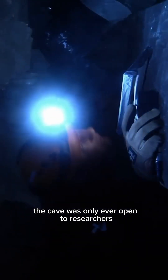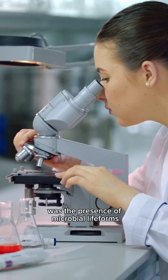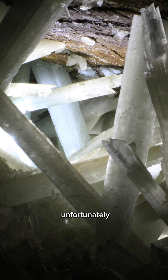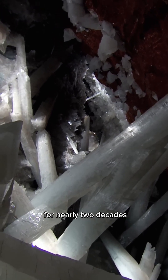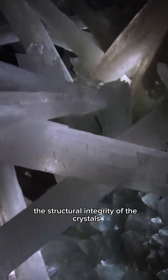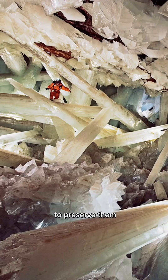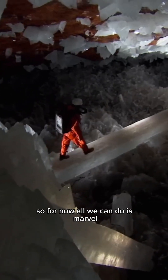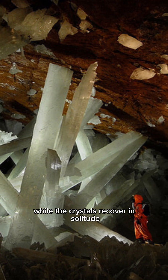Because of how dangerous it was, the cave was only ever open to researchers. One major discovery was the presence of microbial life forms that had been trapped inside the crystals since their formation. Unfortunately, scientists also realized that being exposed to air for nearly two decades was compromising the structural integrity of the crystals. Because of this, the cave was reflooded in 2017 to preserve them. With the water returned to its original place, the crystals should theoretically continue growing. So for now, all we can do is marvel at the astonishing footage taken while the crystals recover in solitude.